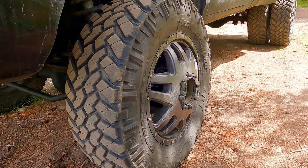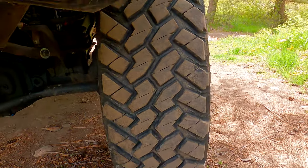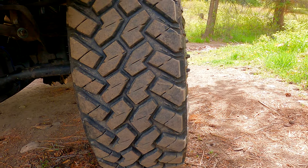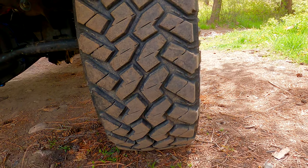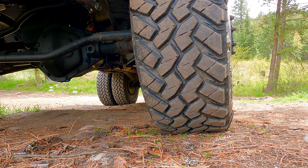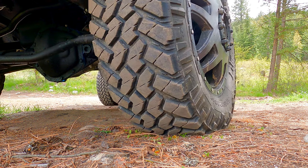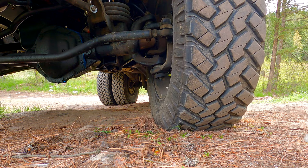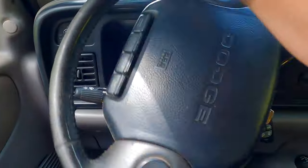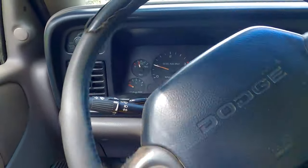My dad taught me at a very young age to never turn the steering wheel unless the vehicle is moving, if you can avoid it. I'm going to do this right now just to show you guys, but this is something I would pretty much never do. It will show you how effortlessly these things turn — it's pretty amazing how much power the steering gear has. Here's a view of it from inside the cab. It's just a piece of cake. Wheel turns just fine, no issues at all.